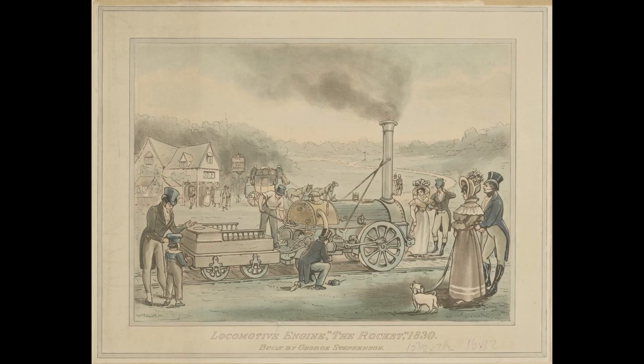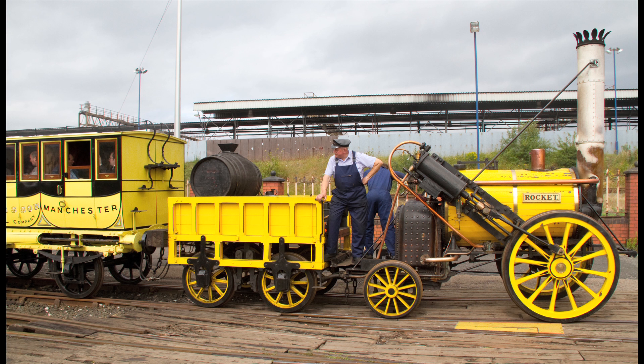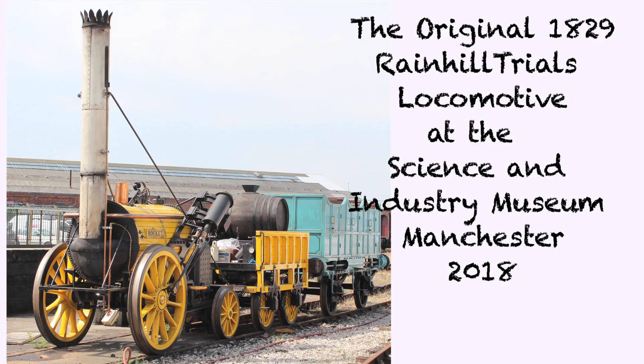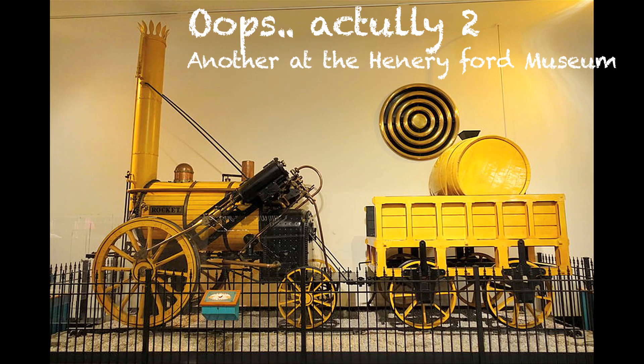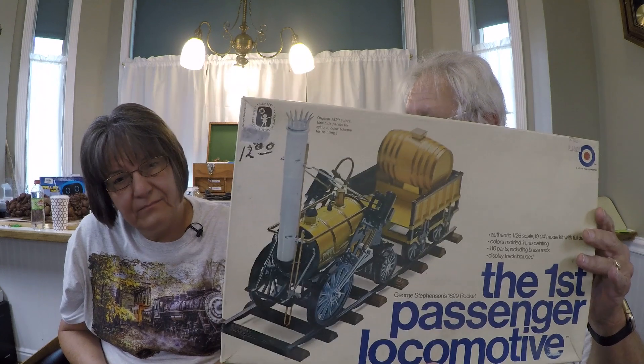Stephenson built several of these locomotives — once this design really took off for him and put his locomotive company on the map, he built something like six of them. They were in England, Great Britain. One of them has found its way to the States and it's in the Museum of Science and Industry in Chicago — that's the one we've seen, on display next to the big HO layout.